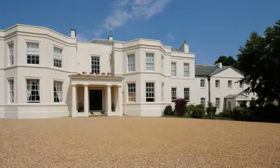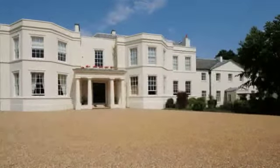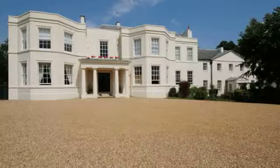This ground-floor, two-bedroom apartment retains original features, including high ceilings, large sash windows and window shutters, fireplaces and pine panelling in the superb kitchen diner.